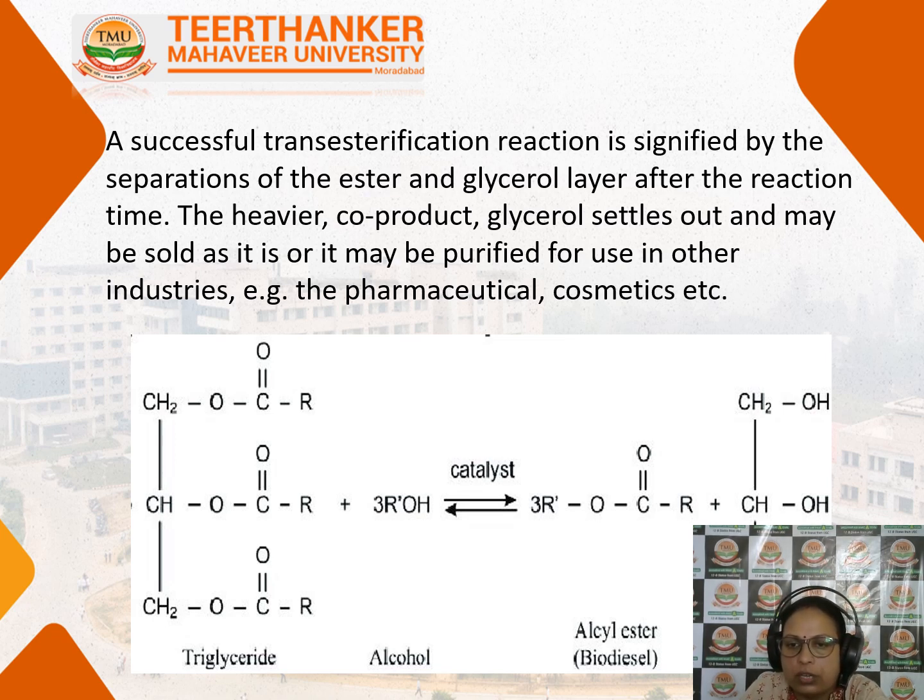The by-product glycerol, along with biodiesel, is also commercially very important. Since glycerol density is very high, after transesterification it will settle down and the biodiesel will float over it. The biodiesel is extracted and the glycerol is further processed; it can be used in pharmaceuticals or the cosmetic industry.